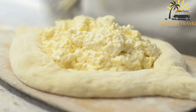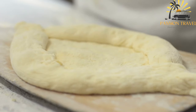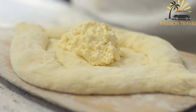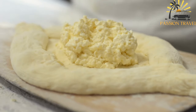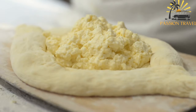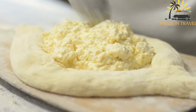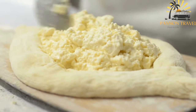The dough is typically made from flour, water, yeast, and salt, and is shaped into a round or oval flatbread. The cheese filling is made from a variety of Georgian cheeses which are often mixed together to create a unique and flavorful filling. The bread is then baked in an oven or on a griddle until it is golden brown and the cheese is melted.